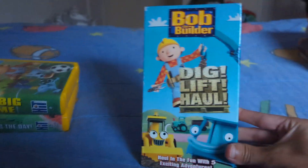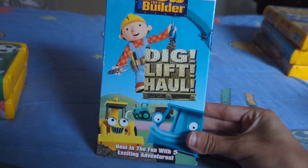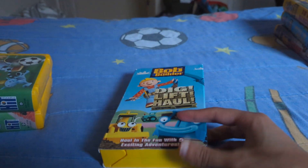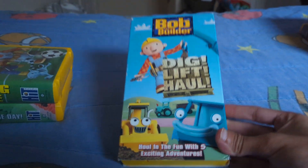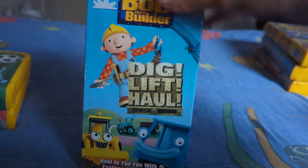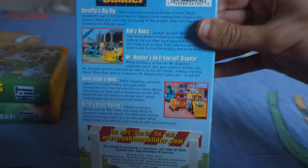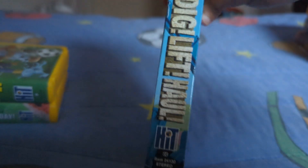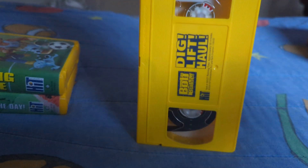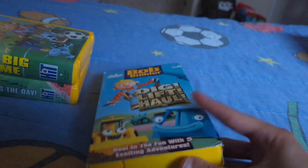Next up, we got Bob the Builder: Dig, Lift, Law. Now, this tape is pretty rare to find, but I found this tape at the local Goodwill, thanks to my mom who bought it for me. Anyways, here's the tape, here's the front, the spine, the back, the other spine, the top, here's the tape — but that's going to be it for Bob the Builder: Dig with Law.